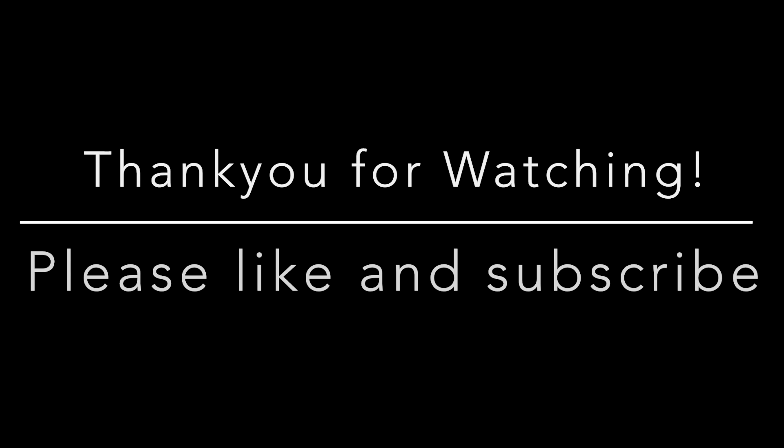I hope you liked this video. If you want to see any other content, please comment below. Thank you for watching — please like and subscribe.